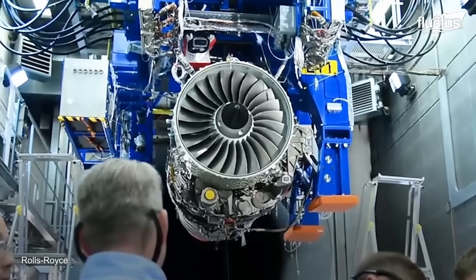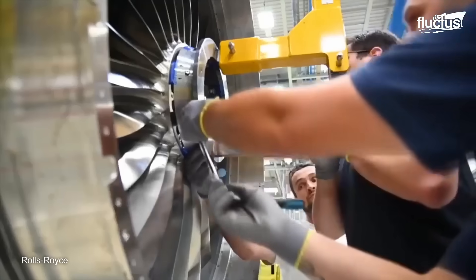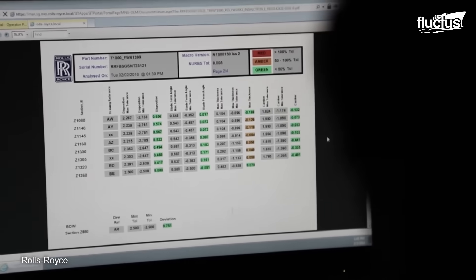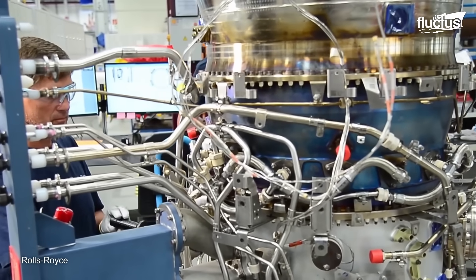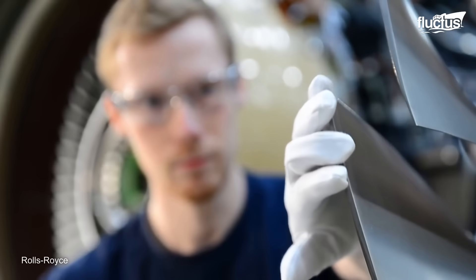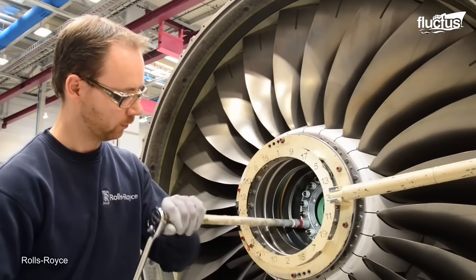The Pearl engine family represents the latest in turbofan advancements. Its production involves a global supply chain and cutting-edge techniques like casting for intricate components, forging for lightweight strength, and additive manufacturing for parts made from ceramic matrix composites — materials nearly impossible to machine conventionally. The assembly of these precision components takes place in highly specialized facilities, where skilled mechanics manually fit together critical sections such as compressors, combustors, and turbines.